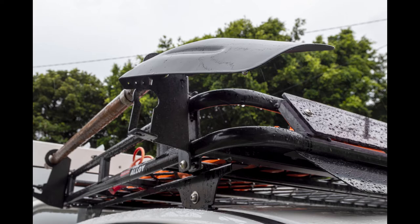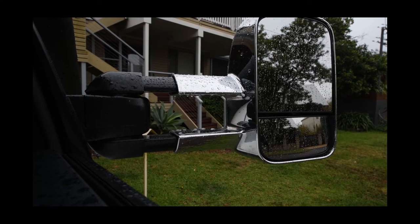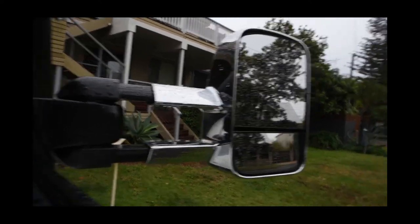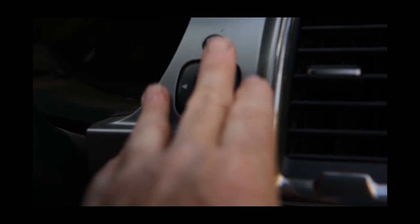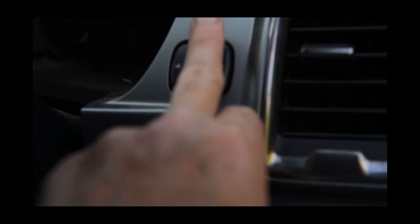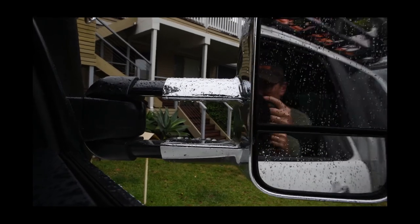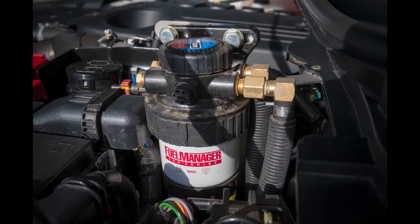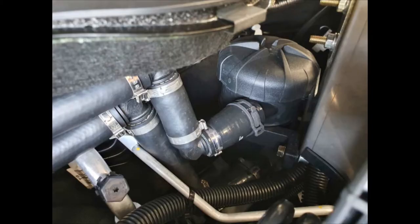ClearView power-fold chrome rear-view mirrors were added. These can be pulled in or out as desired, are adjustable from the rear-view mirror controls on the dash, and there's a button for folding them in. Under the hood, there's a secondary fuel filter and a ProVent catch can, which prevents oil and carbon deposits forming around the intake manifold and reduces oil consumption.